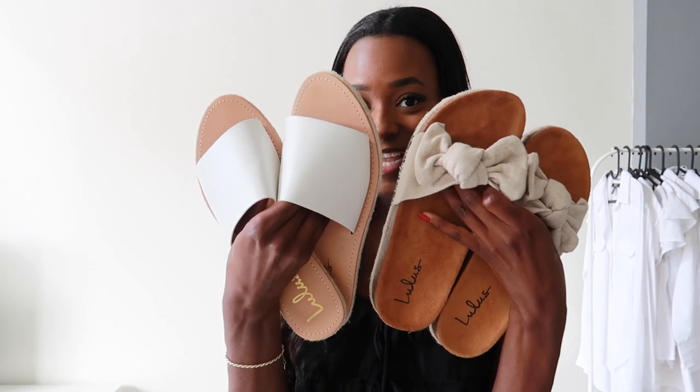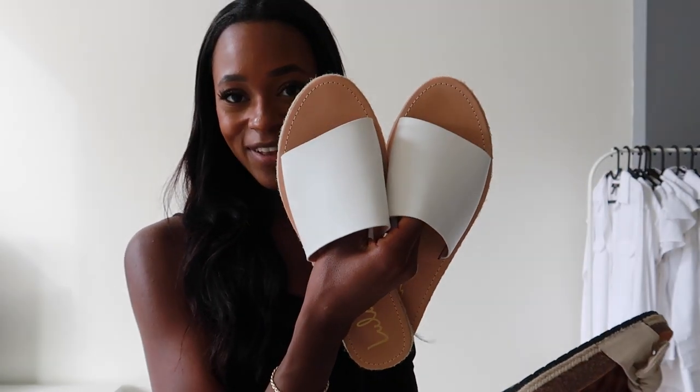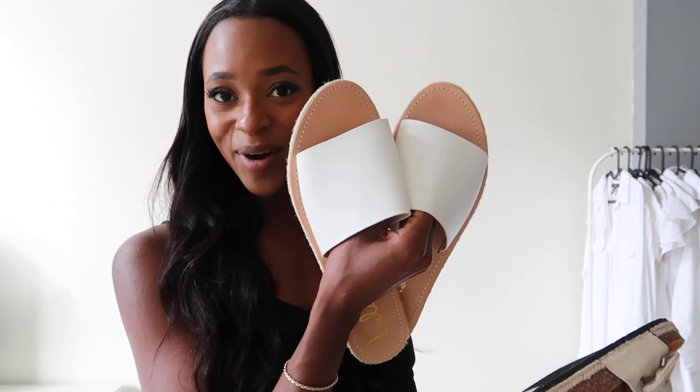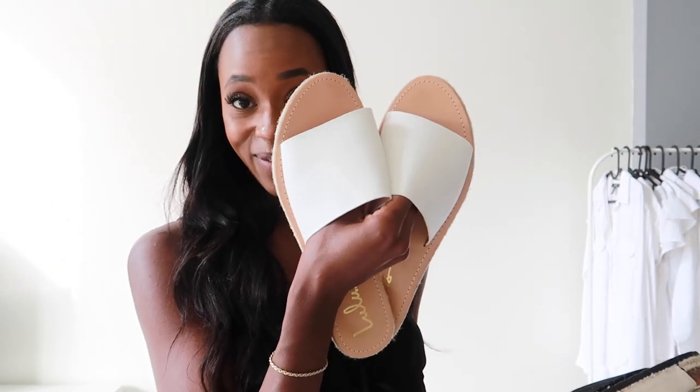So those are all the clothing items I got but I did get two pairs of sandals too. First it's just these white sandals and I feel like these are so perfect for summer. I wore these the other day — they did not hurt at all and I definitely recommend these.